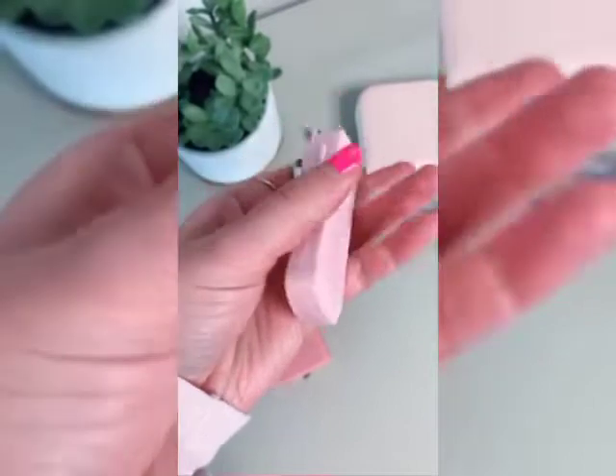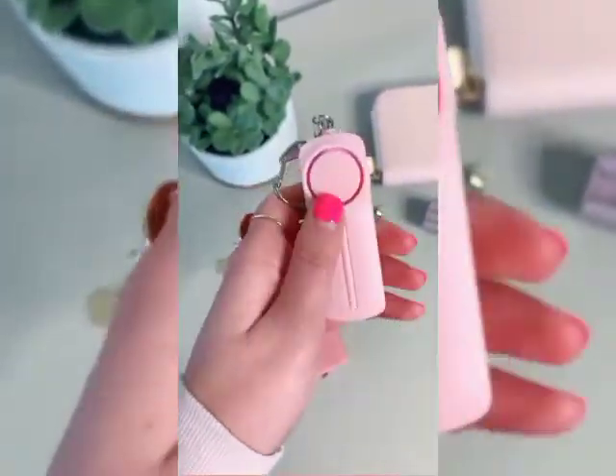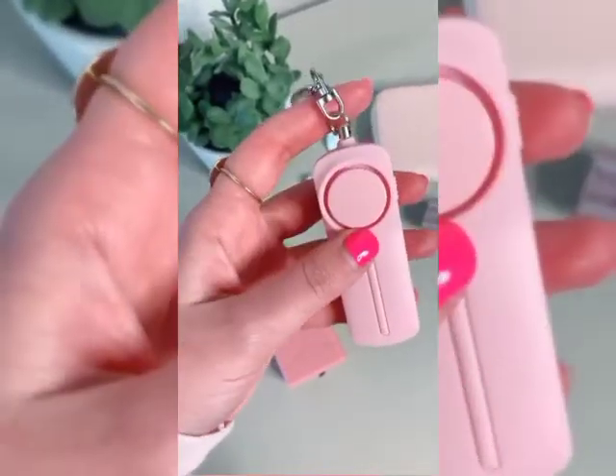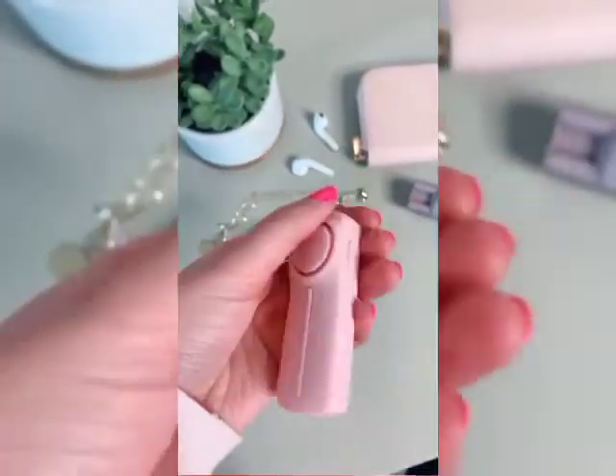Three things every girl should have. First is this personal sound alarm slash siren. It has a little flashlight on top, and the way it works is you just pull up on the chain and that triggers the sound alarm. It's really great to have in situations like if you're walking alone in a parking garage, late at night, or walking to your car.